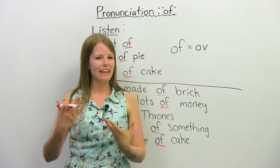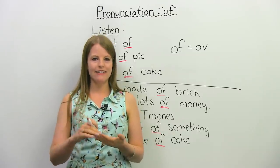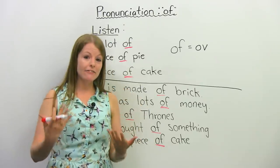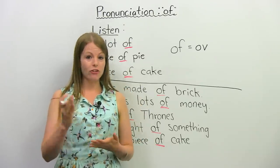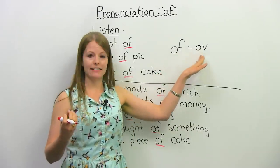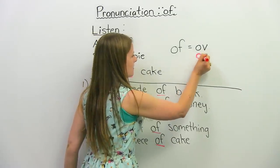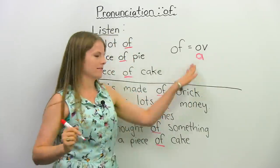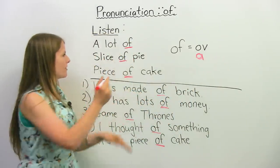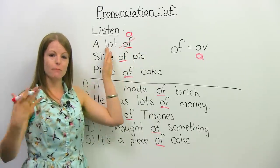I've said it a little louder than I usually would, but you'll notice I didn't say 'slice of pie', I said 'slice a pie'. My point here is that native speakers of English, especially North American English, usually do not pronounce 'of' like this — we actually pronounce it more like 'a'. So what we can do is actually add an 'a' here.